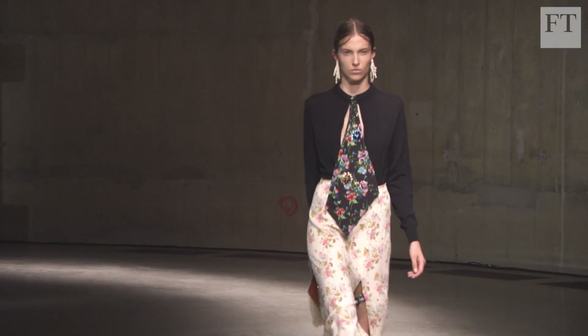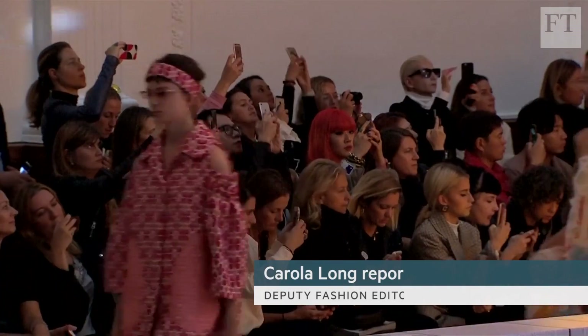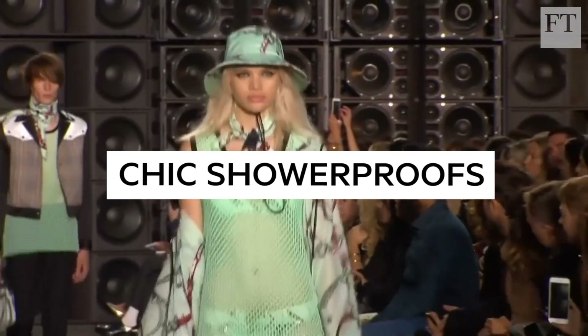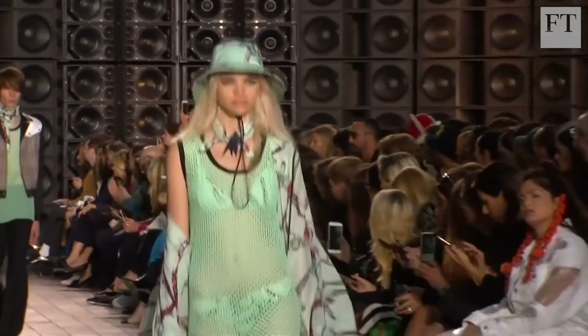London Fashion Week is known for its eclecticism, but there was still a strong consensus on the key looks for next season. For next spring's April showers, rainwear has been given a new luxury look.